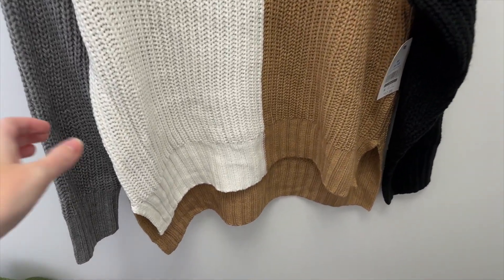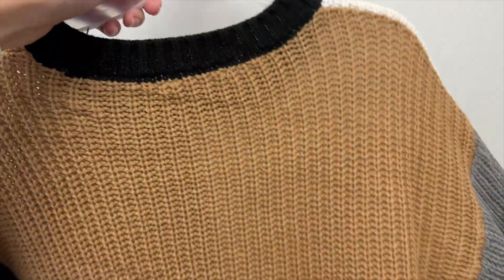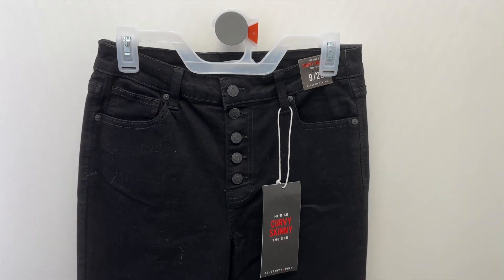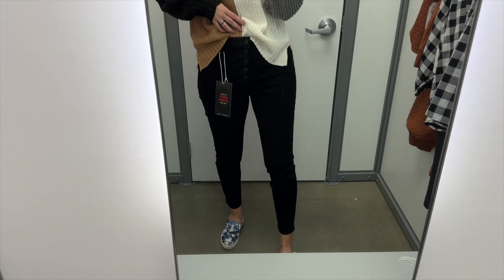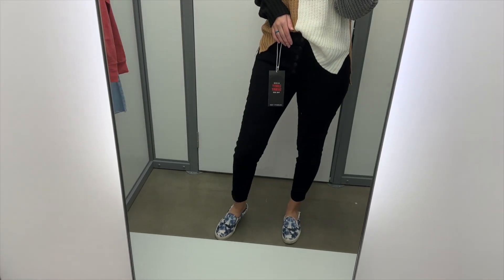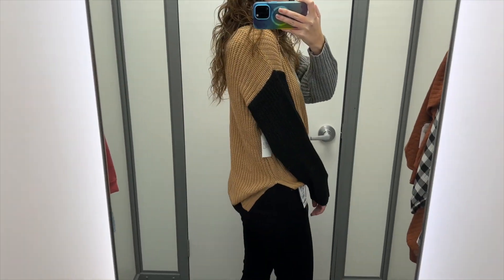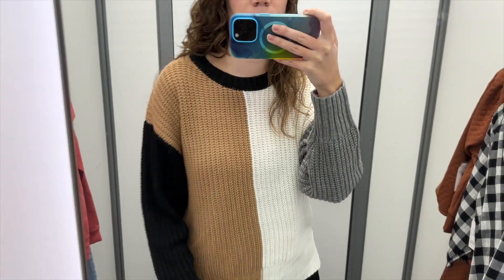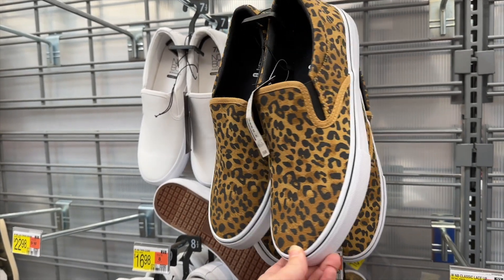I grabbed this color block sweater from Time & True — it's white and tan through the body with one black sleeve and one gray sleeve, a black collar, and an all-tan back. I tried it in a size medium for $17.98. It comes in a few other color combinations too. To go with it, I found these black high-rise skinny jeans from Celebrity Pink with a button fly, tried in size 9 for $19.50. I really like this outfit. I love the color blocking and the neutral tones. The sweater is longer in the back and pretty soft. I'd pair it with gray Chelsea boots to tie into the gray sleeves, or leopard sneakers to tie into the tan and black.